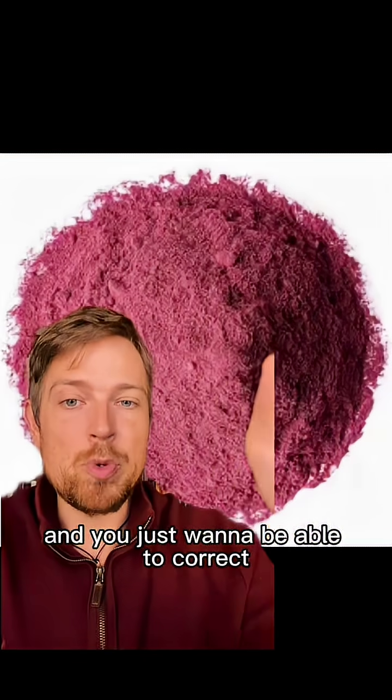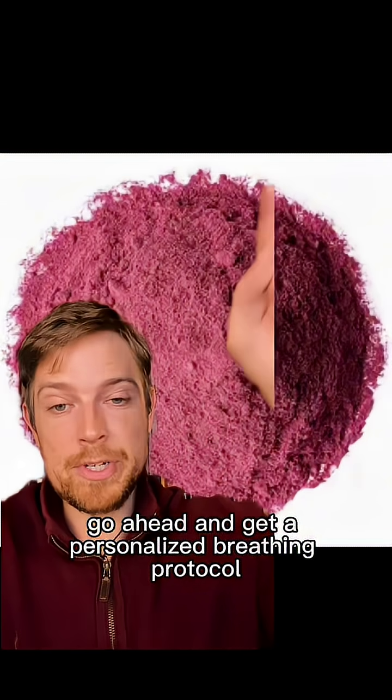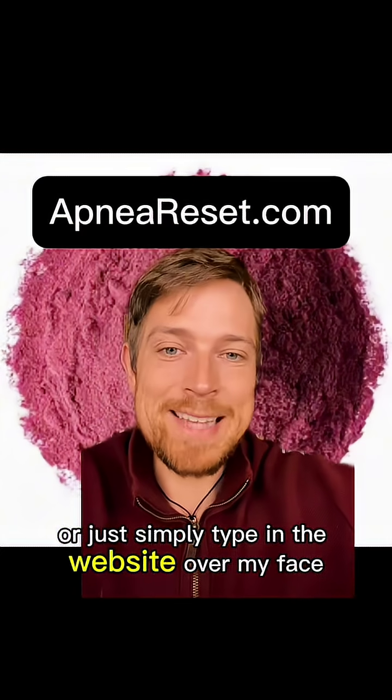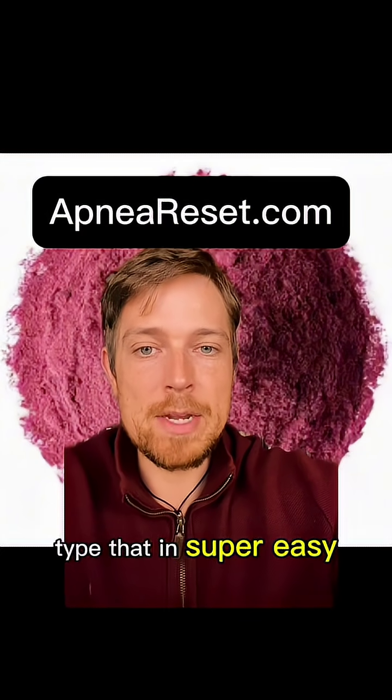Now, if you don't want to mess with this and just want to correct the underlying issue in the breathing, go ahead and get a personalized breathing protocol. You can click the red button here, click the shop button, or simply type in the website shown on screen into your web browser.